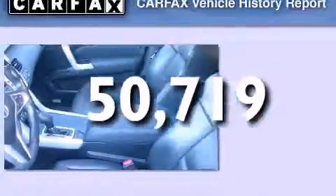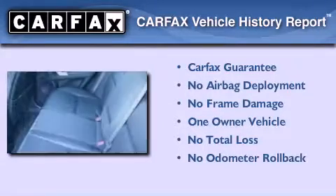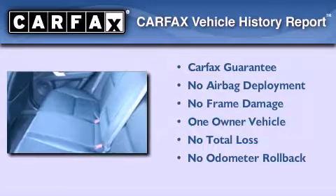This vehicle has less than 51,000 miles. This Acura has had only one owner and it qualifies for the Carfax buyback guarantee.